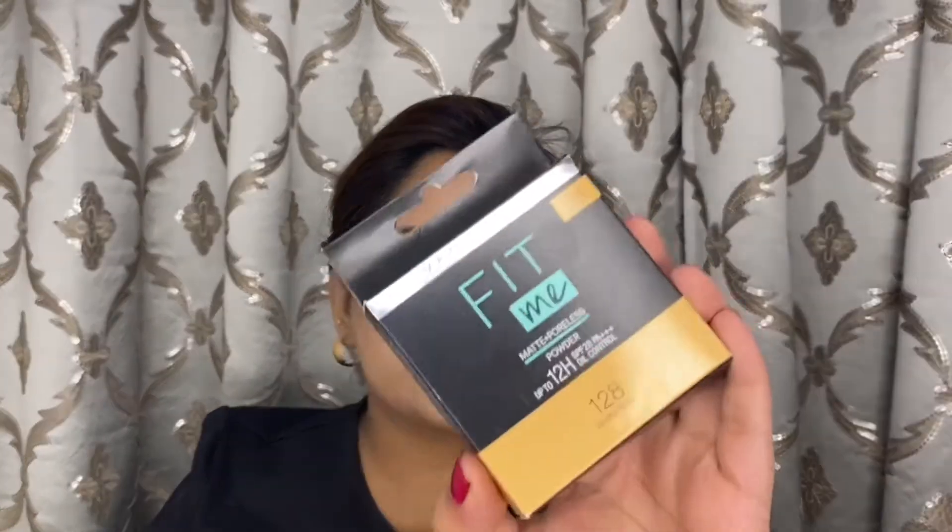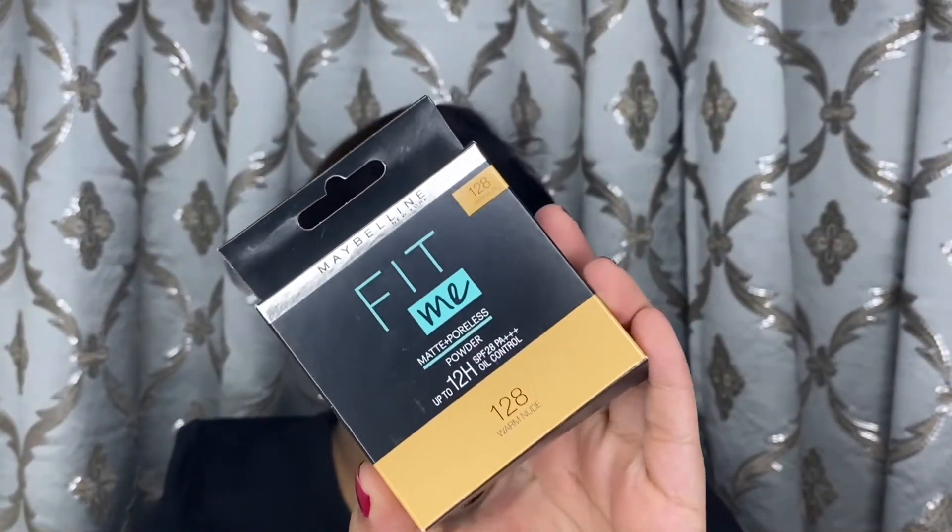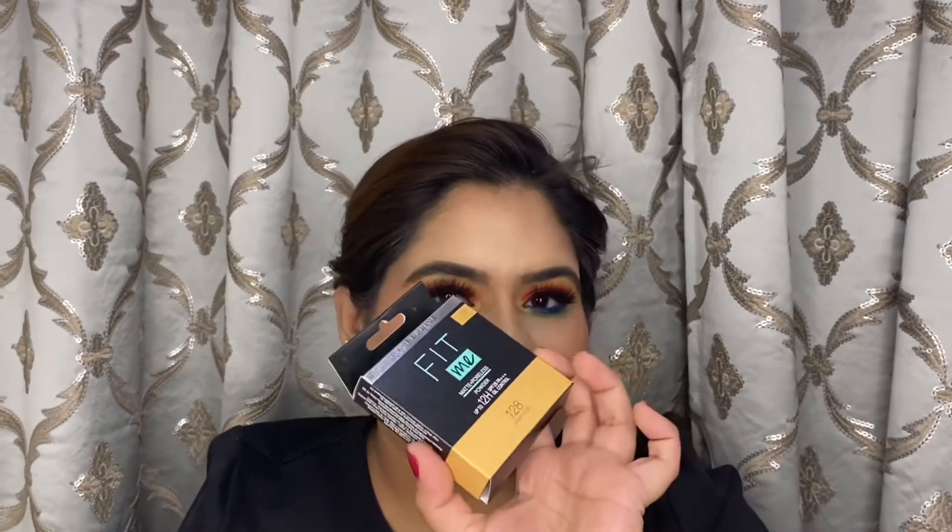Next I have a makeup product — the Maybelline Fit Me Matte and Poreless Powder in shade 128 Warm Nude. There's no specific reason I bought this — it came up while I was scrolling the website and I thought I'd try it. I love Maybelline products; their Fit Me range and Super Stay range are amazing. I wanted to try this so that sometimes instead of foundation, I can just dab some concealer and set it with the compact and be good to go.